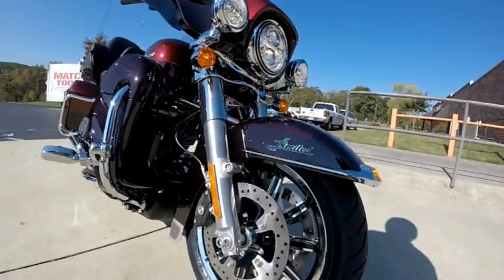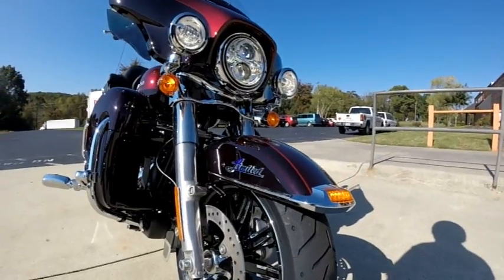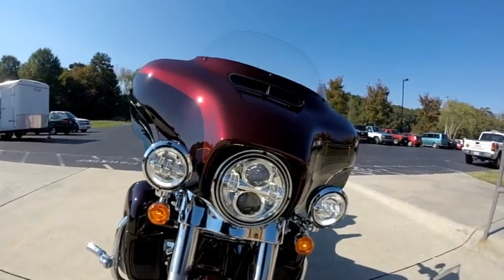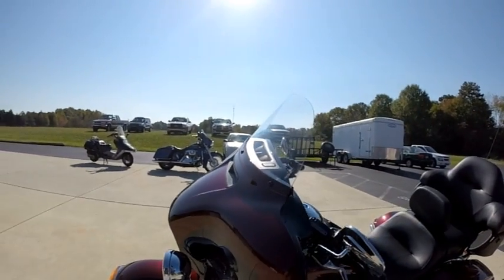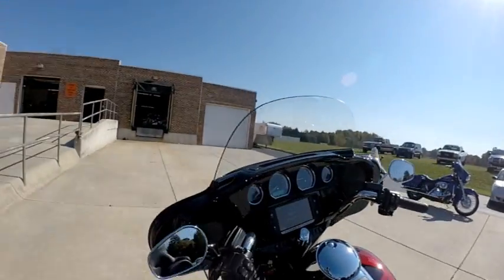We've got the cast aluminum mags, open floating rotors, and a low-profile front fender with that Limited script. Daymaker LED headlight and spotlights. We've got the split-stream air vent on the batwing fairing, which equalizes pressure between the front and the rear of the fairing, resulting in less head buffeting.